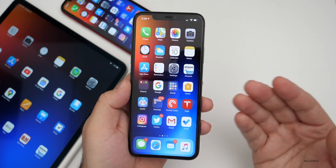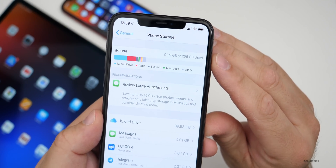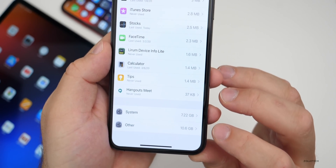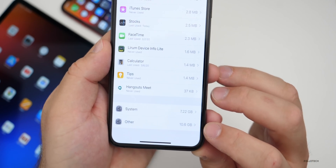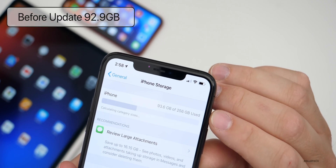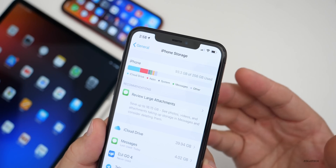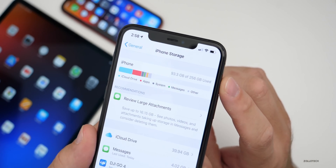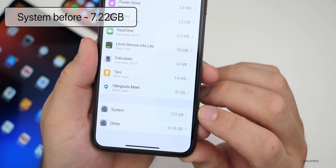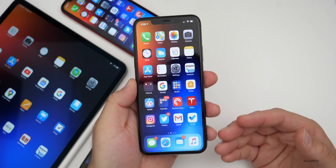Prior to this update I wanted to see how much storage we were using before and after. Before the update I was using 92.9 gigabytes of my 256 gigabytes, with system using 7.22 gigabytes and Other using 10.6 gigabytes. After the update it's using a little bit more — 93.3 gigabytes total, with system at 7.21 gigabytes and Other at 10.18 gigabytes. This can vary as background processes reorganize data.